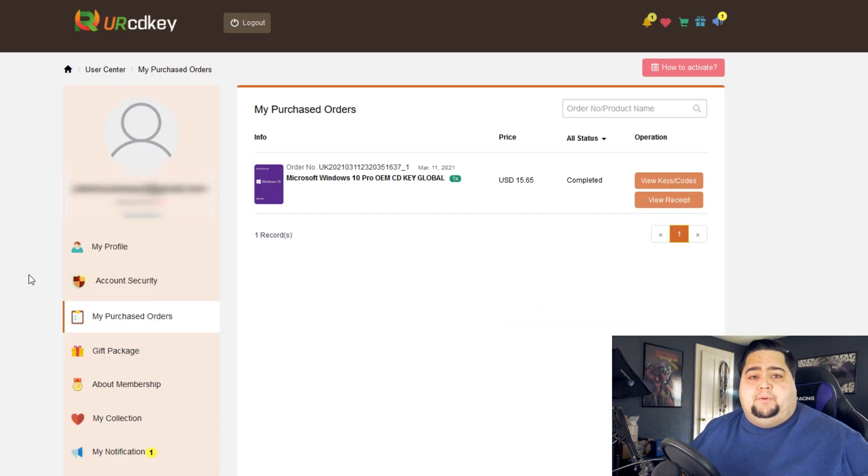Once you've completed putting in your purchase information — credit card, PayPal, or whatever — it will kick you over to your purchase orders page after a few seconds. About another 5 to 10 seconds later, your order will be completed processing and you'll be able to grab your keys from within there. In total, this took maybe about 15 seconds after clicking the buy button, so it was pretty much instant.